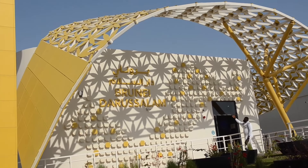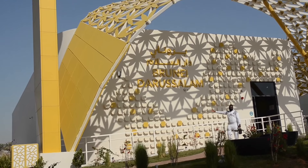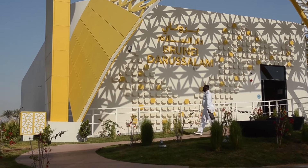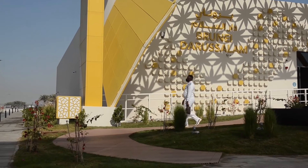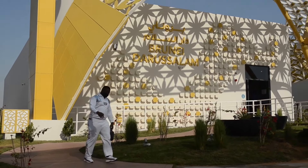This is the Brunei Darussalam Pavilion in Expo 2020. It's also one of the major buildings here in Expo — you can see it's wonderful actually. Thank you so much guys, we'll move to the next building.